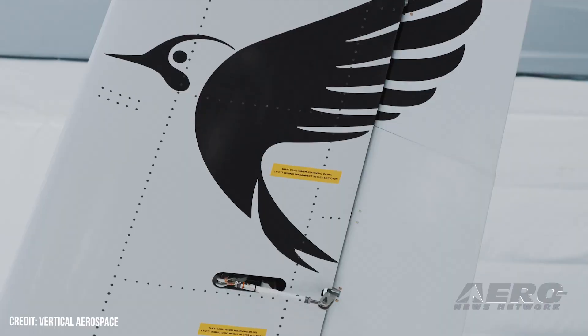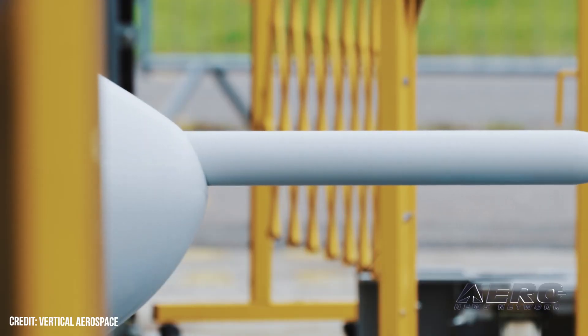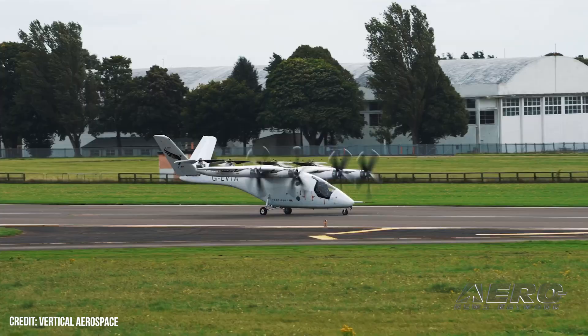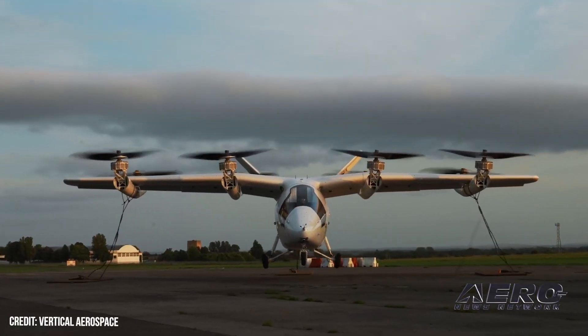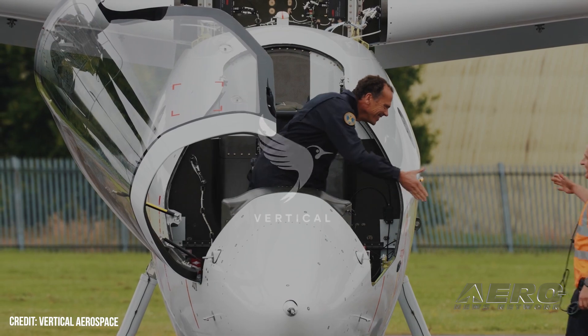Vertical VX4 prototype passes phase one of crewed test. Vertical Aerospace recently completed phase one testing of its VX4 prototype. They are now working with the UK Civil Aviation Authority to start untethered tests. The Vertical VX4 features a 20% power-to-weight ratio increase from the previous model, allowing it to reach cruise speeds of 150 miles per hour.